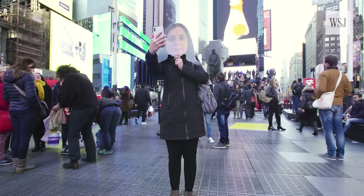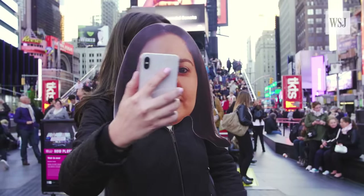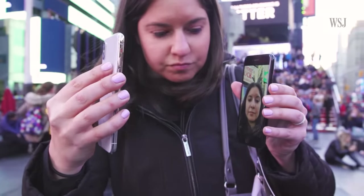Photos can trick more primitive facial recognition systems, like the Galaxy S8. But on the iPhone X, cutouts of my face didn't work, no matter how natural I tried to make them look. Nope, this didn't work either.